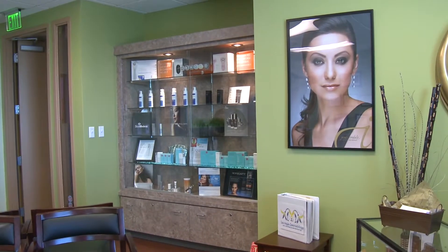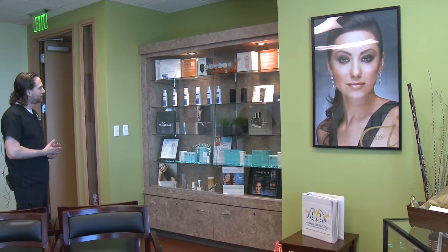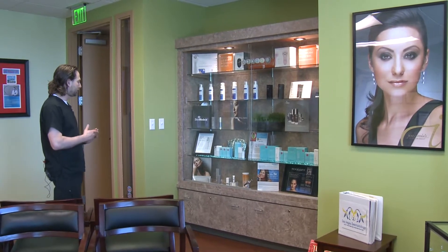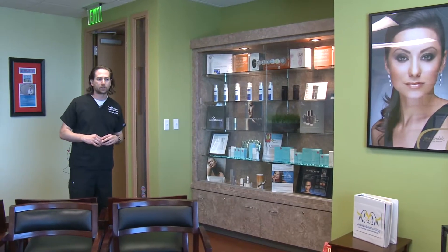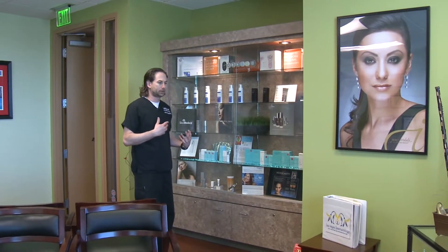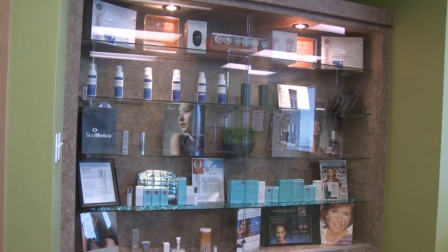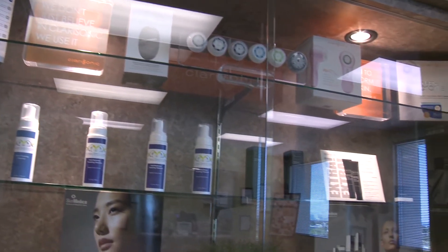This is our display case. The display case highlights some of the various products that we have at Las Vegas Dermatology. We have sunscreens which can be used to protect the skin. We also have cleansers to wash with and different anti-aging serums. There are a lot of options in this arena because everybody is hoping to strive to achieve their best look. We have brushes to wash the face, and this here is the Opal, which is an eye serum applicator to help the eyes look younger.